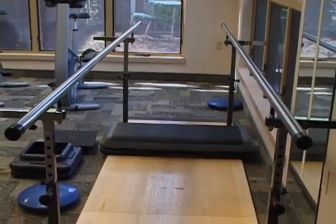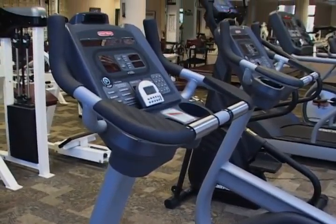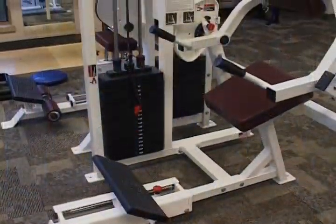If you are referred for physical therapy, Hanover Orthopedic offers services at Sport Physical Therapy, located at 207 Blooming Grove Road in Hanover. Sport Center physical therapy staff include physical therapists, athletic trainers, physical therapy assistants, and exercise physiologists.